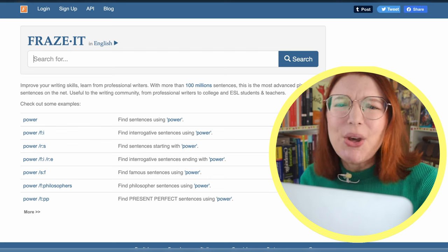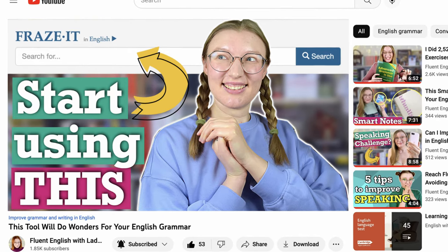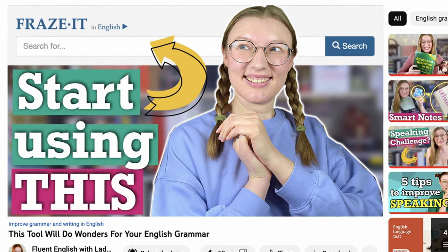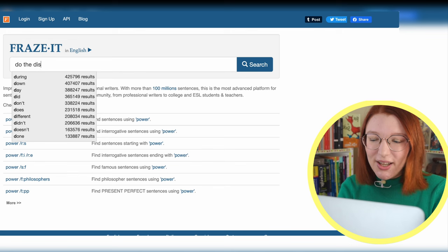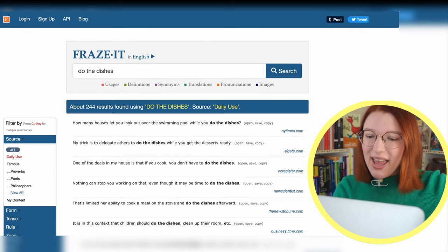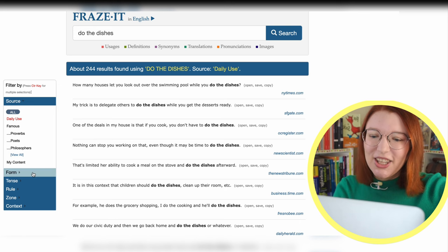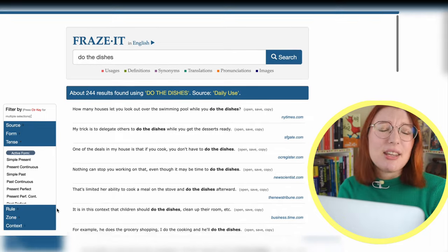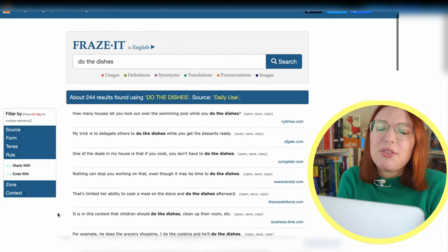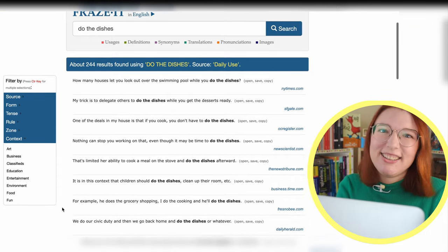Phraseit is the tool I probably use the most. I've already made a video about it, so I'm not going to go into detail right now. But basically, you type a word or combination of words and get example sentences from different reputable sources. You may play with the filters on the left — like you can choose a tense or if the sentence should be a question. Really useful.